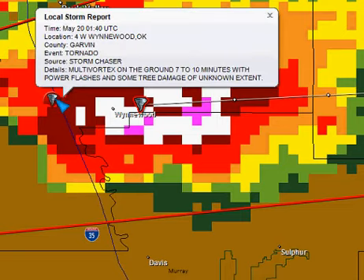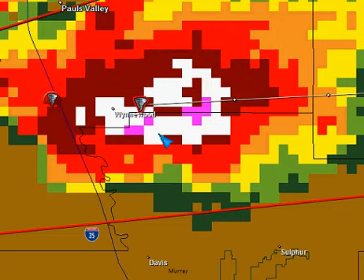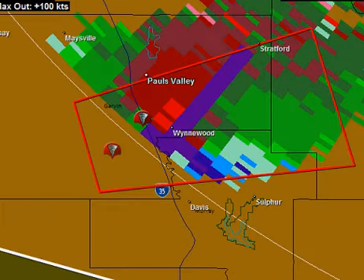We had a storm chaser report about 13 minutes ago, four miles west of Wynwood — a multi-vortex tornado on the ground, seven to ten minutes duration, with power flashes and some tree damage of unknown extent. That would have been just to the west of Wynwood, right on I-35. Let's go back over to velocity again — I want to show you this.